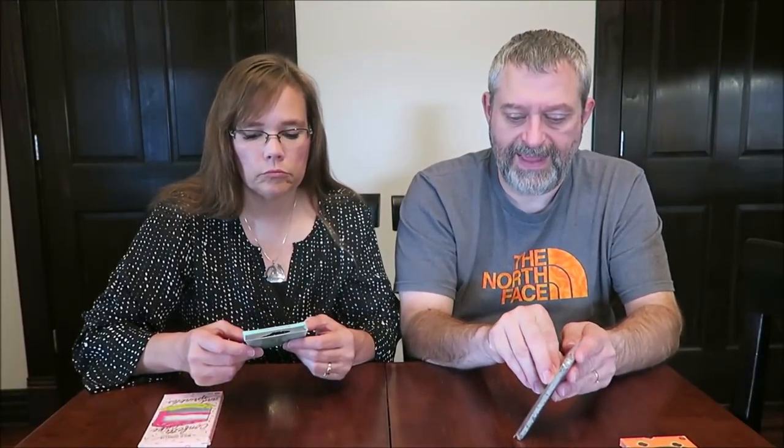It reminds me of almond bark — still white chocolate. The first ingredient is white chocolate. Almond bark is very, very sweet too. A lot of people don't even know what that is, but when we make Oreo balls, we use almond bark — it's like a dipping candy, not really chocolate. That is a very nice bar.